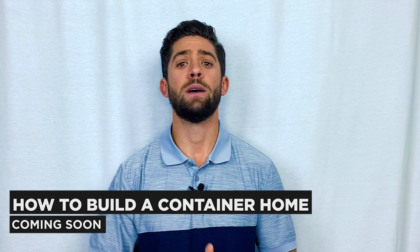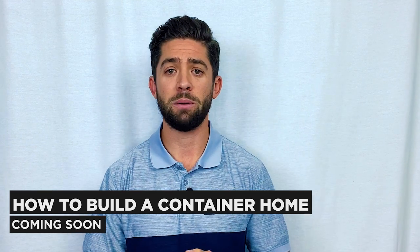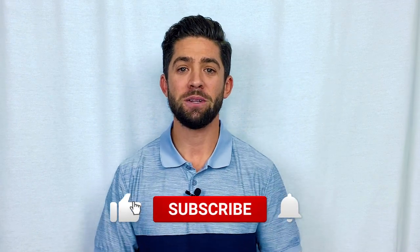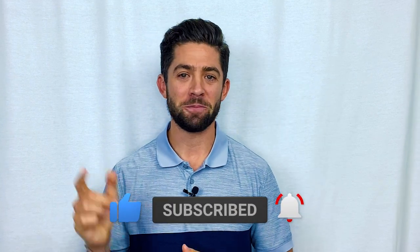I would certainly encourage you to take it on — it's an awesome journey and you're going to learn a lot. In the next several months, and even in the next several weeks, we really want to provide more information on a step-by-step process of how to build container homes. There's a lot of great content already on YouTube, and we're going to do our part as well. If you enjoyed this video, please hit the like button and the subscribe button below, and we look forward to seeing you on the next one.